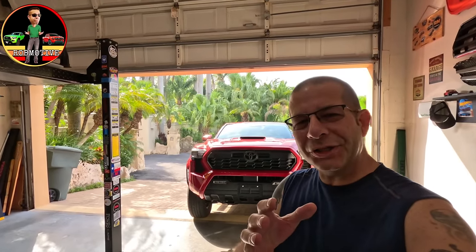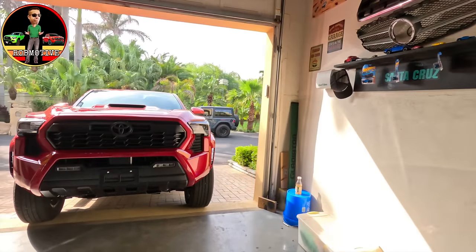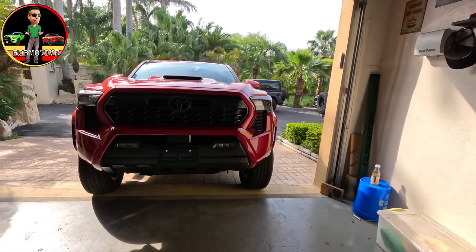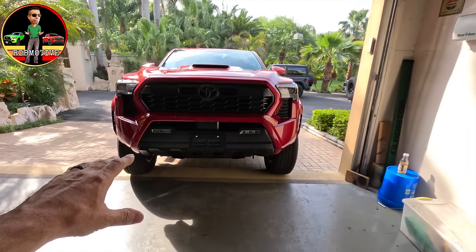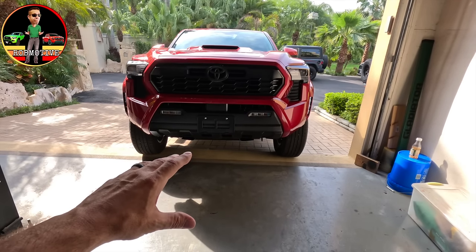Let's take a look at the changes to the 2024 Toyota Tacoma on the exterior. What's different? Pretty much everything. Let's start off in the front. I did remove the air dam across the front — did not like the look of that, so it is gone.